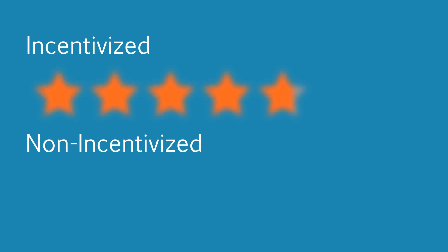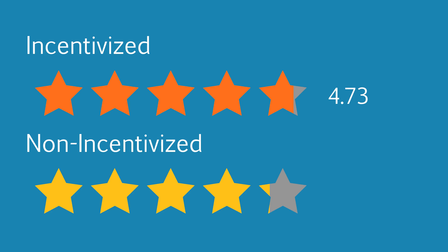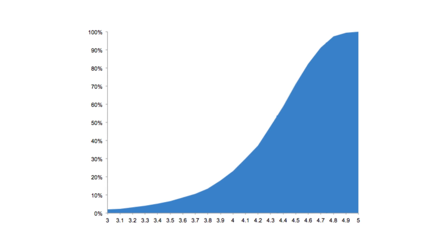The average rating of all incentivized reviews is 4.73 stars, while the average rating for non-incentivized reviews is 4.33 stars. This is a whopping 0.4 star difference. Now, 0.4 stars might not sound like that much, but keep in mind that the average product on Amazon is around 4.4 stars, and a 0.4 star boost can send the product from the 54th percentile to the 94th percentile, which is a substantial upgrade.